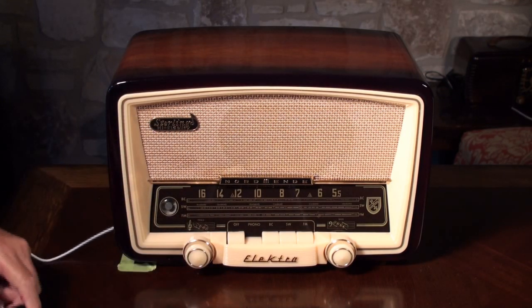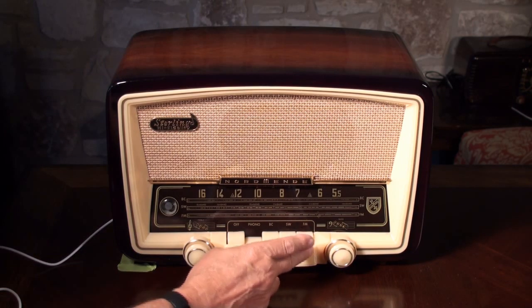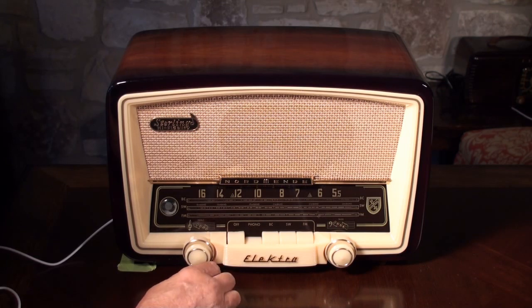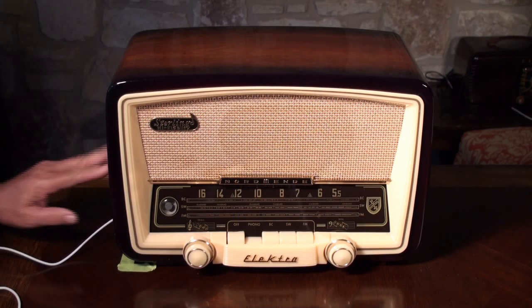This radio is really just in beautiful shape, and has a lot of options with the FM, the AM, shortwave, and the phono that you can plug a remote device into and listen to anything you want. Just a beautiful radio.